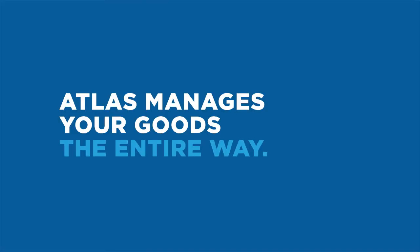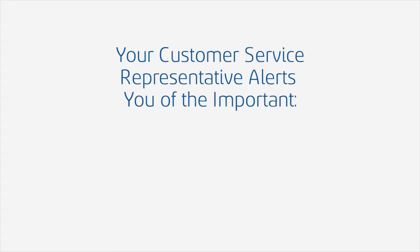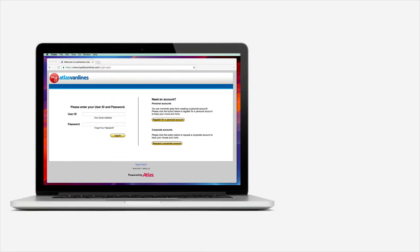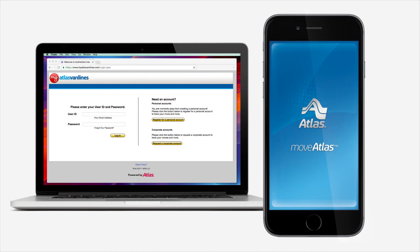Step 3: Once your move is on its way, Atlas manages your goods the entire way. Your customer service representative alerts you of the important dates, times, and places you should be aware of. You can follow the progress of your move online at myatlasvanlines.com or with our Move Atlas app.